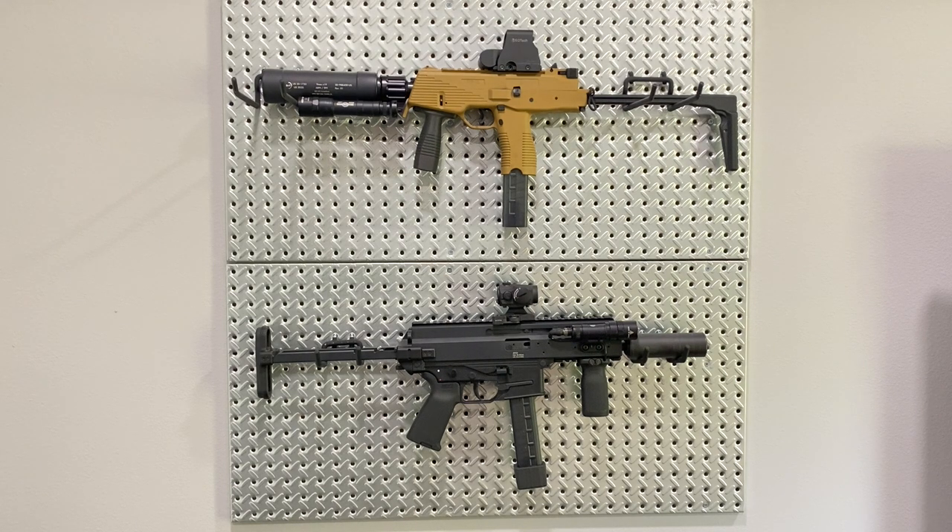The TP9 is extremely lightweight due to its usage of polymer components — the upper and lower receiver, trigger components, foregrip, folding stock, and magazines are all polymer. That leads to the gun being scary light; it's like handling a toy. It's not janky or cheap feeling — it feels very high quality — but it is extremely lightweight, which is definitely a plus in the TP9 column.